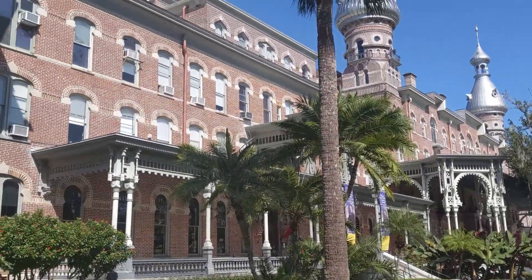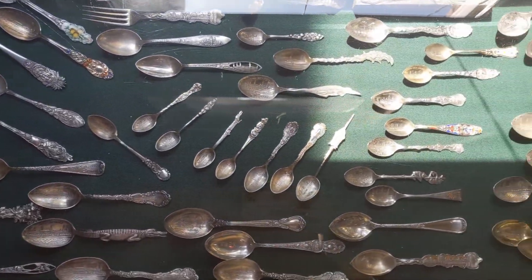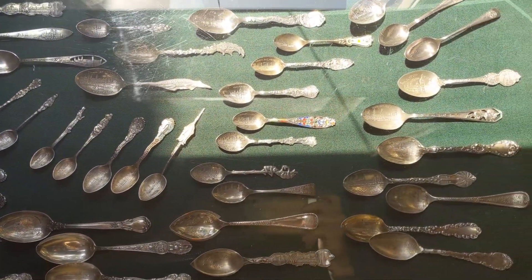So I visited Tampa, and one of the interesting places that I wanted to visit and stumbled upon is this museum.